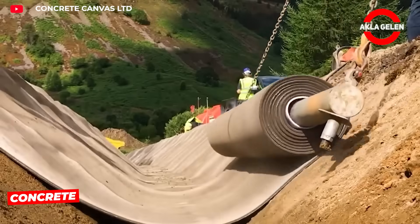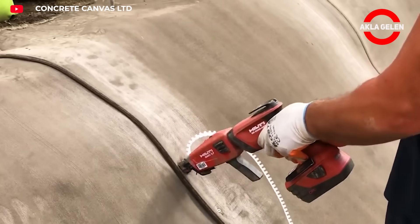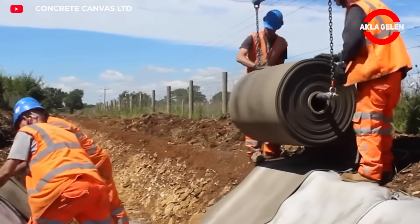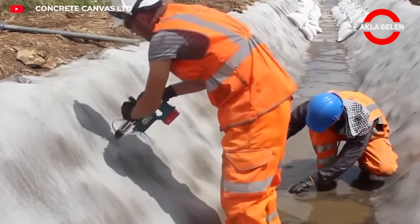Concrete canvas is a concrete-filled fabric that comes in rolls. Simply lay it on the ground and wet it with water — this creates a solid, waterproof concrete surface. It's highly resistant to fire and chemical corrosion, easy to transport, and requires minimal labor.